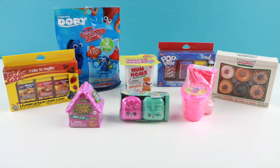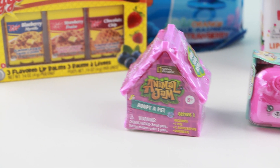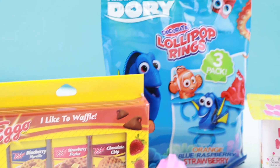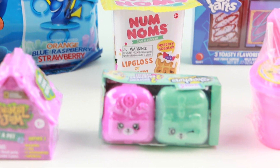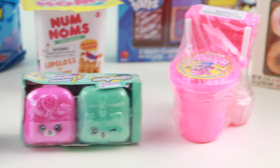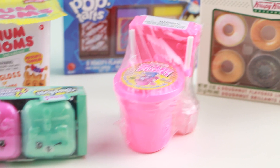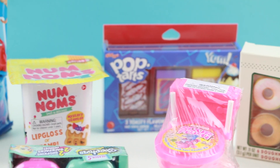Hello everyone, welcome back, this is Sarah. I am so excited to show you this candy toy and lip balm haul. I have so many fun things to open up for you guys today. I have an Animal Jam blind house, an Eggo lip balm set, some Finding Dory lollipop rings, a Nom Nom series 2, Shopkins series 5, a toilet, some Krispy Kreme lip balms and some Pop-Tarts lip balms.